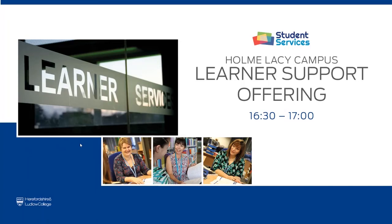Good afternoon, welcome to the Home Lacey virtual open event. This is our last session of the day, talking about the learner support offering available here at the Home Lacey campus and also available through our Foley Lane campus as well. We've got Nikki who's the learning support coordinator and she's going to guide you through the various bits and pieces of support available and then talk through any questions you may have. Over to you, Nikki.